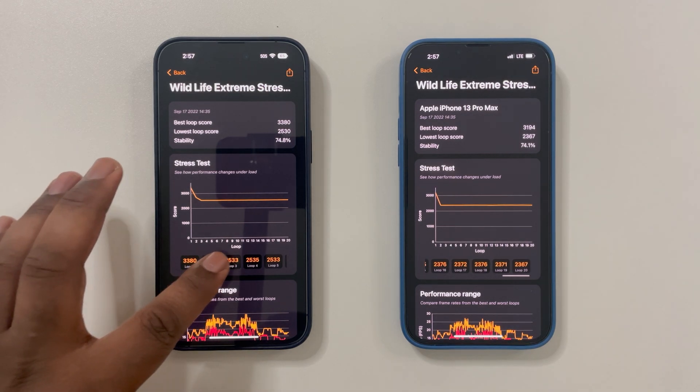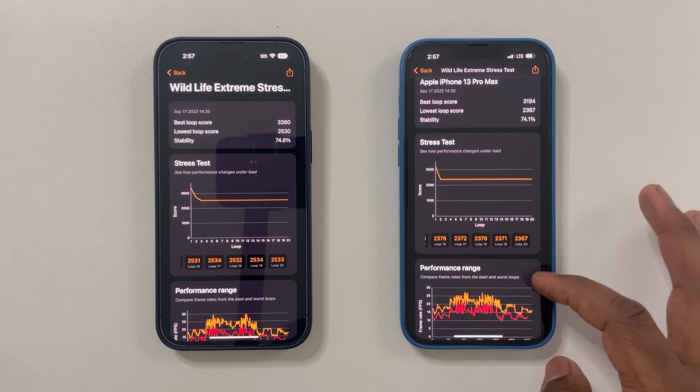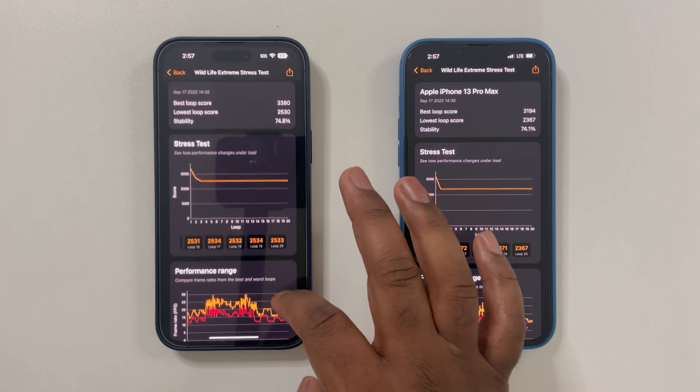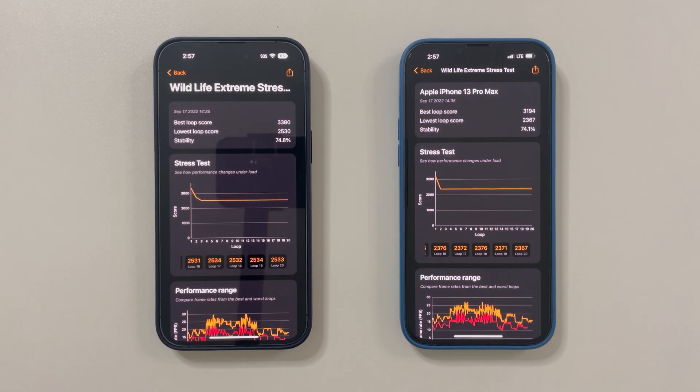At first glance these results are quite disappointing, however when we look deeper the A16 chip is indeed bringing a small increase to GPU and gaming performance. Best loop scores are pretty pointless since no one plays a game for just a minute — we must look at the lowest score results after this 20-minute test. The iPhone 14 Pro Max is showing a small 7% increase over the iPhone 13 Pro Max in sustained GPU performance. If you're a gamer looking to upgrade from the 13 Pro Max specifically for gaming, this is definitely not worth it, but for those upgrading from the 12 series the performance gap will be huge.